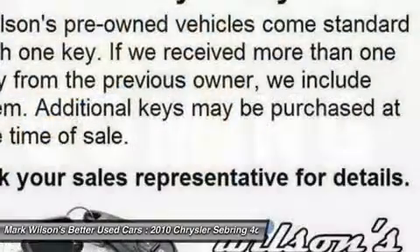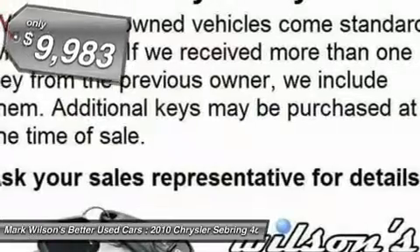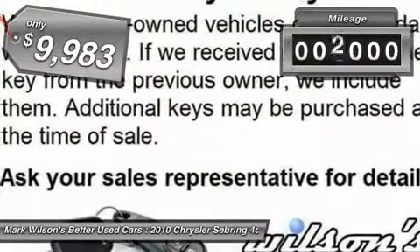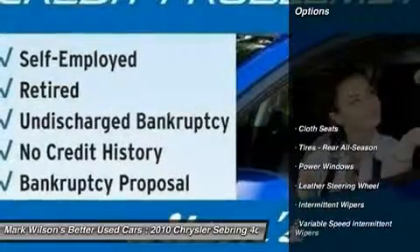The Sebring is available in three different styles, including sedan, soft top convertible, and hard top convertible. Sebring makes driving fun again and is priced below $10,000. This vehicle has less than 95,000 miles. Here are some of this vehicle's great options.